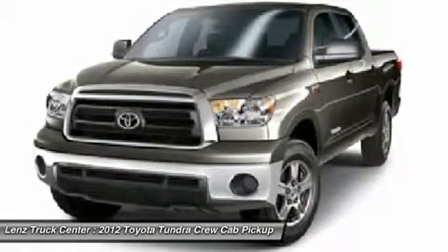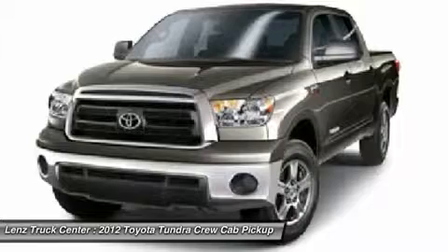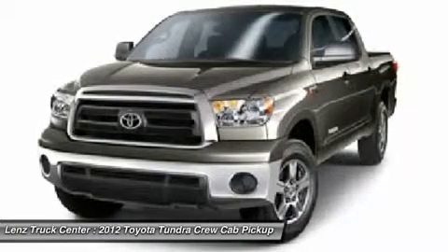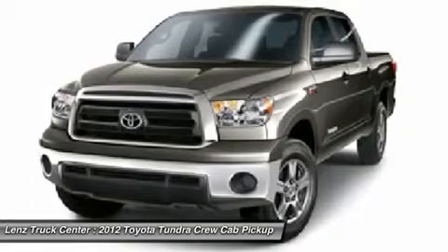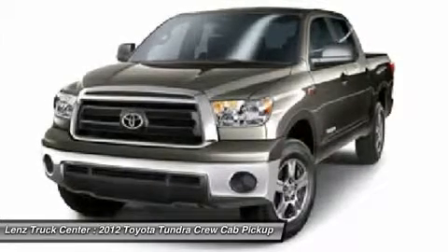Gray, clean AutoCheck, runs and drives excellent. This is one of the sharpest 2012 Toyota Tundra CrewMax short box one-half ton trucks on our lot. Make your move before this super clean 4WD is gone.